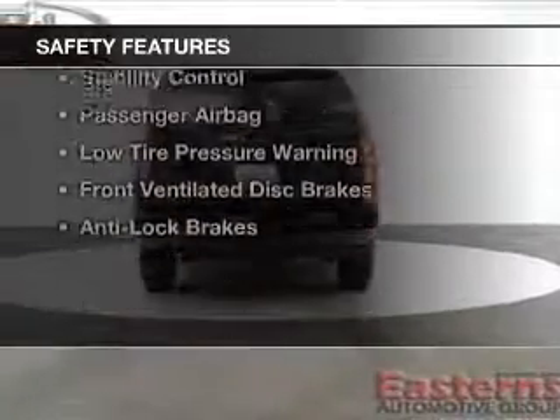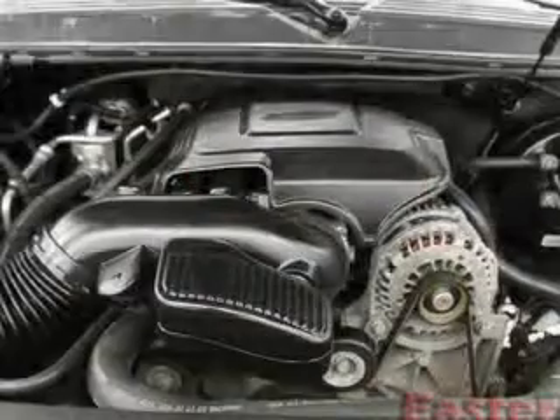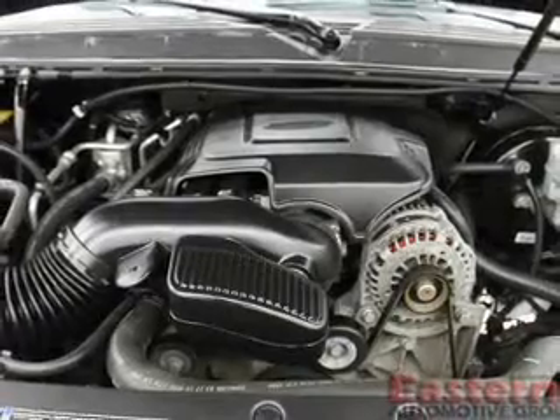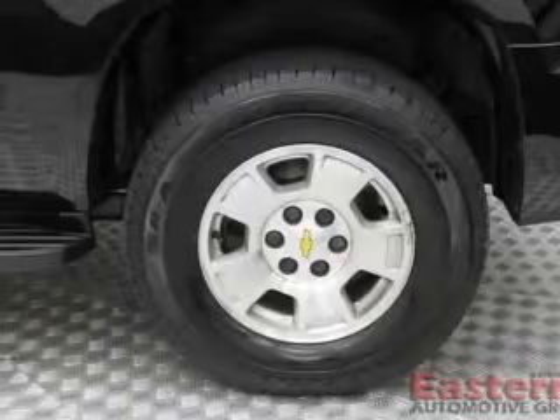Safety was made a priority with these features: side airbags, second and third row head airbags, traction control, stability control, a passenger airbag, low tire pressure warning, front ventilated disc brakes, and anti-lock brakes.